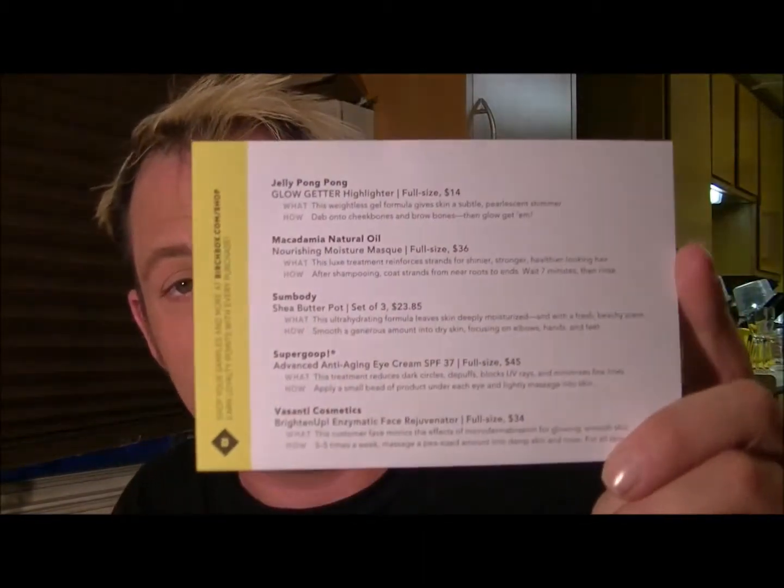Let's move on to Birchbox — just quickly again, Ipsy is $10 a month and I absolutely love them. Birchbox is $10 a month as well, but they do have options up to $30. I will say I've ordered a lot of things from Birchbox — they have a web store with really good discounts and I've placed three or four orders. I haven't been super thrilled with their boxes lately, but this month I'm pretty stoked. You get a card every month showing what the items are and what the full-size cost would be.